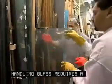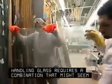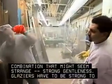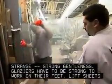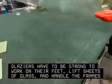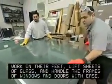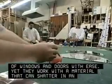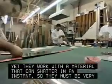Handling glass requires a combination that might seem strange: strong gentleness. Glazers have to be strong to work on their feet, lift sheets of glass, and handle the frames of windows and doors with ease. Yet they work with a material that can shatter in an instant, so they must be very gentle.